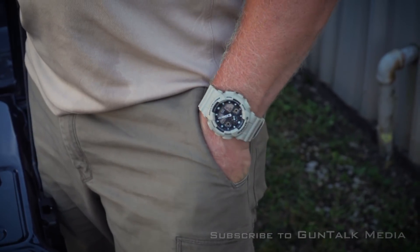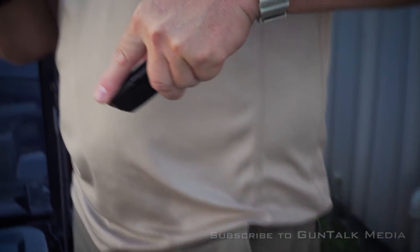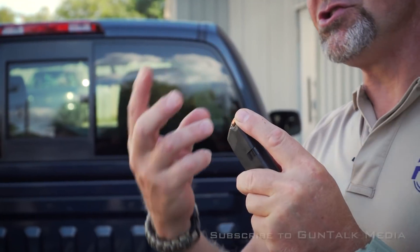If it happens to get turned around in my pocket, I can feel that based on my kinesthetic awareness — that touch sensation. I can tell that the magazine felt wrong and I make sure that I turn it before it comes out of my pocket, so I'm not doing a fine motor skill out in the open — maybe moving, running, diving to cover, or taking incoming fire. Just a little training tip, something to help keep you safe: carry a spare mag.